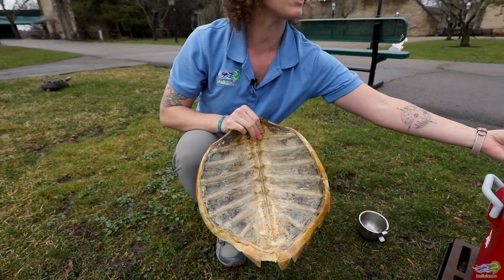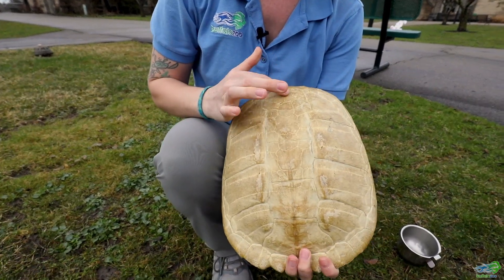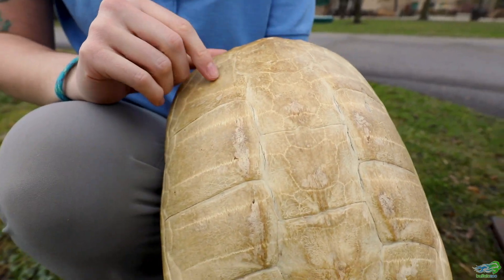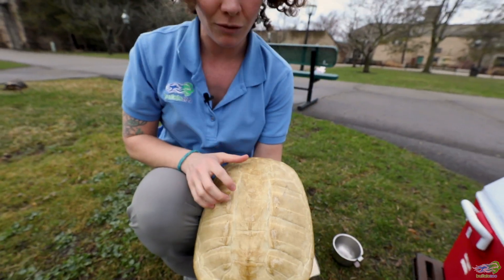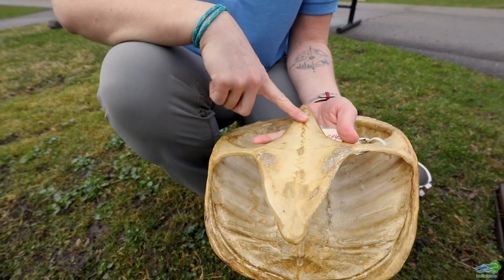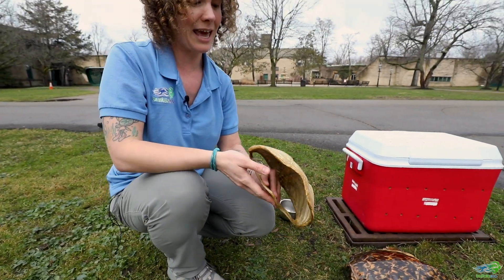I'm going to show you what a shell looks like without those keratin scales on top. This is what it looks like if all of the keratin was taken off a shell — this is a really old snapping turtle shell that we've had in our collection for a while. You'll notice that this is 100 percent bone. The other part of the shell is called the plastron, which is that underside of the shell that would help to protect their bellies just in case they flip over and have some other creature try to get at them.